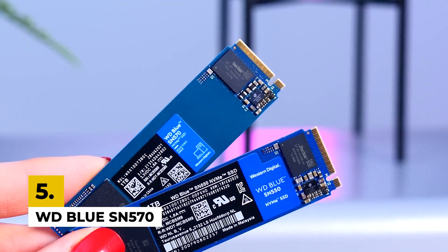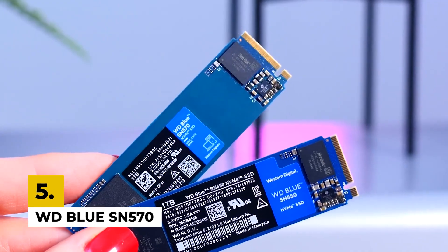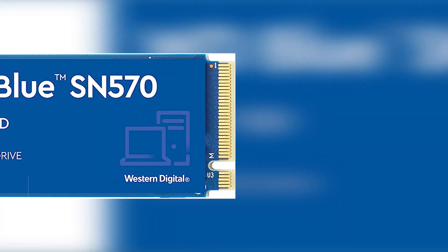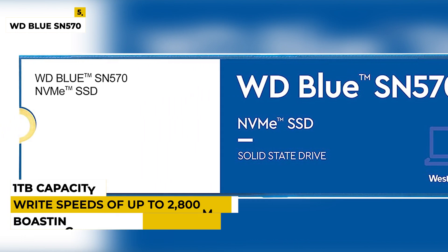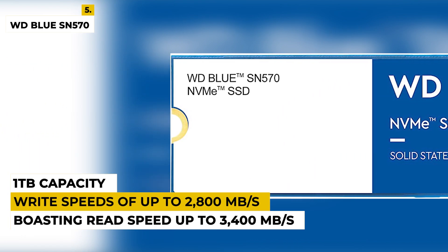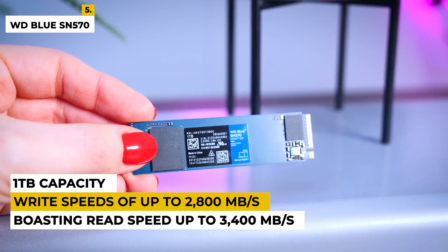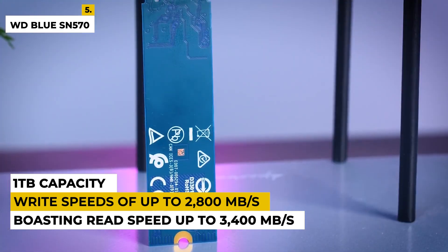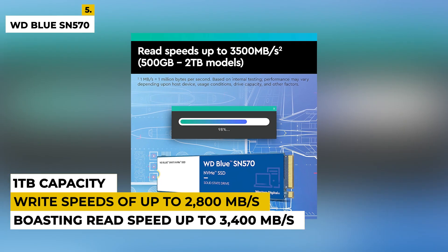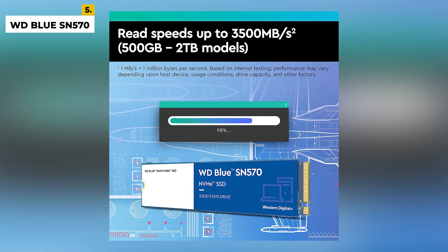Fifth on the list is the WD Blue SN570. This is a high-performance NVMe solid-state drive that delivers exceptional speed and capacity. Boasting read and write speeds of up to 3,400MB per second and 2,800MB per second, the SN570 will deliver lightning-fast boot times and near-instant application launches. With its 1TB capacity, you'll have plenty of space to store your files and games. Plus, the WD Blue is designed to be reliable and durable, so you can rest assured that your data is safe.